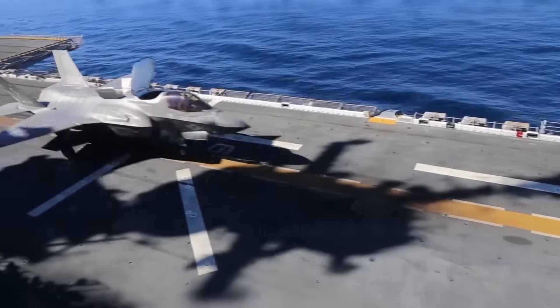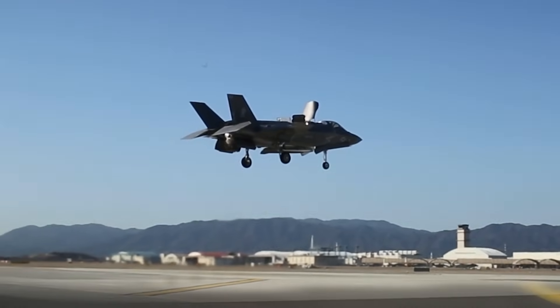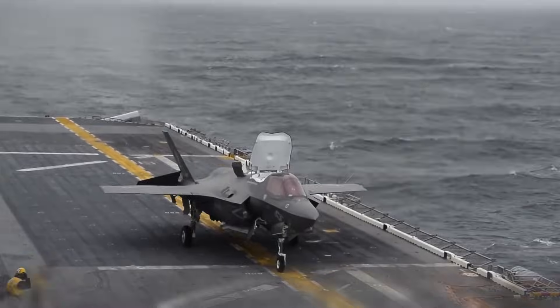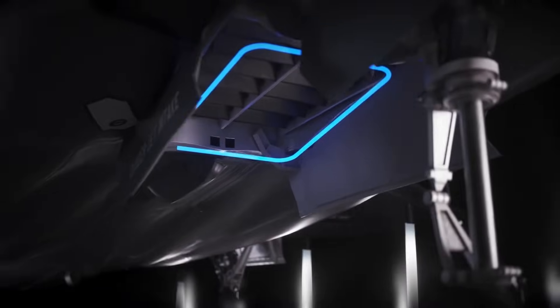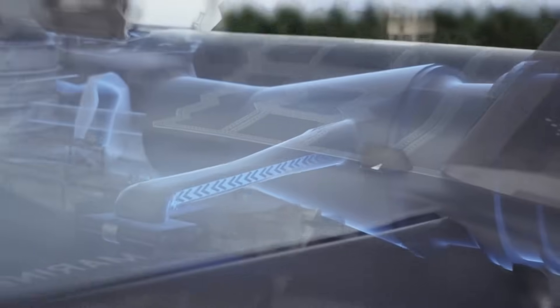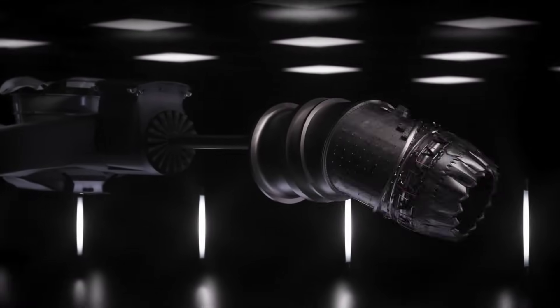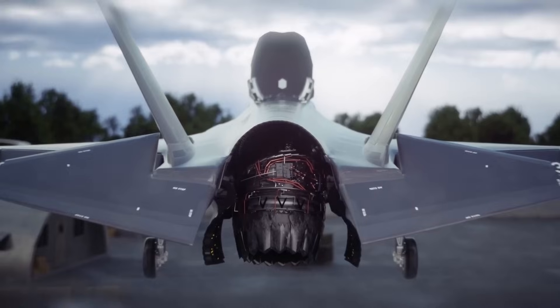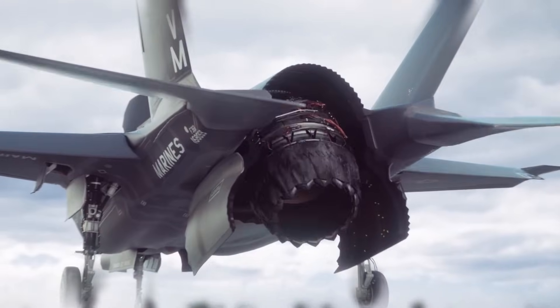Combat experience continues to validate the platform. Israeli, American, and British F-35s have flown missions across multiple theaters, feeding real-world data back into continuous improvement cycles. Every deployment refines the aircraft further. The cost discussion is unavoidable: over its projected 77-year lifespan, the program will exceed $2 trillion. That figure sounds staggering, but when spread across decades, multiple services, thousands of aircraft, and allied fleets, the cost per capability becomes far more reasonable. The cost of losing air dominance would be far higher.